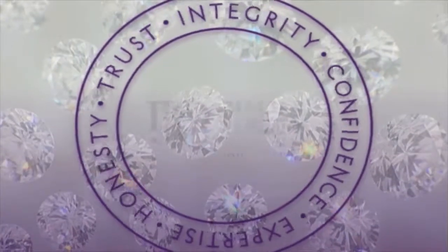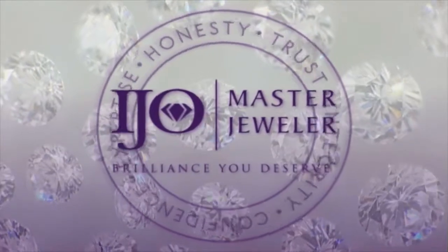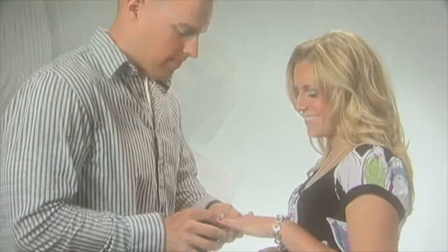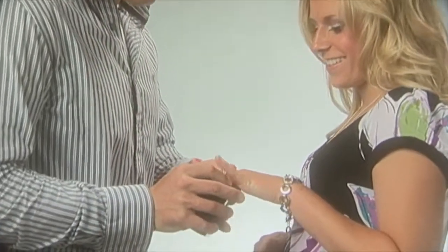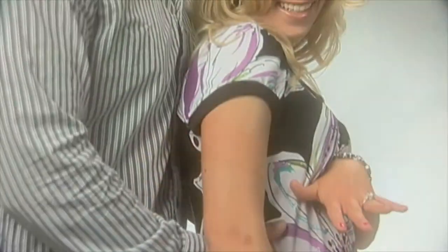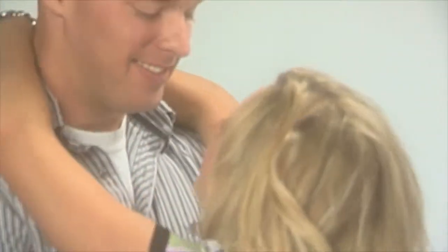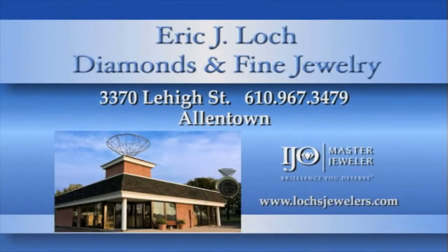The four C's are only a way to classify a diamond's value based on characteristics and measurements. To truly appreciate a diamond's beauty, it has to be seen. That's why having an experienced master IJO jeweler you can trust is very important. When making your diamond purchase, let Eric J. Lock Diamonds and Fine Jewelry, your master IJO jeweler, put your mind at ease by adding the confidence, trust, integrity, honesty, and expertise you need when buying from the heart. For the brilliance you deserve, visit Eric J. Lock Diamonds and Fine Jewelry in Allentown.